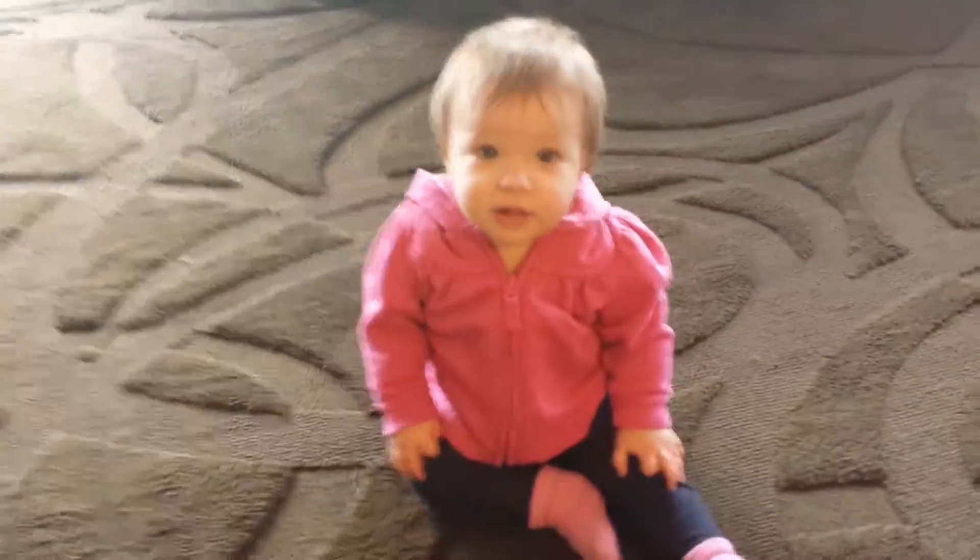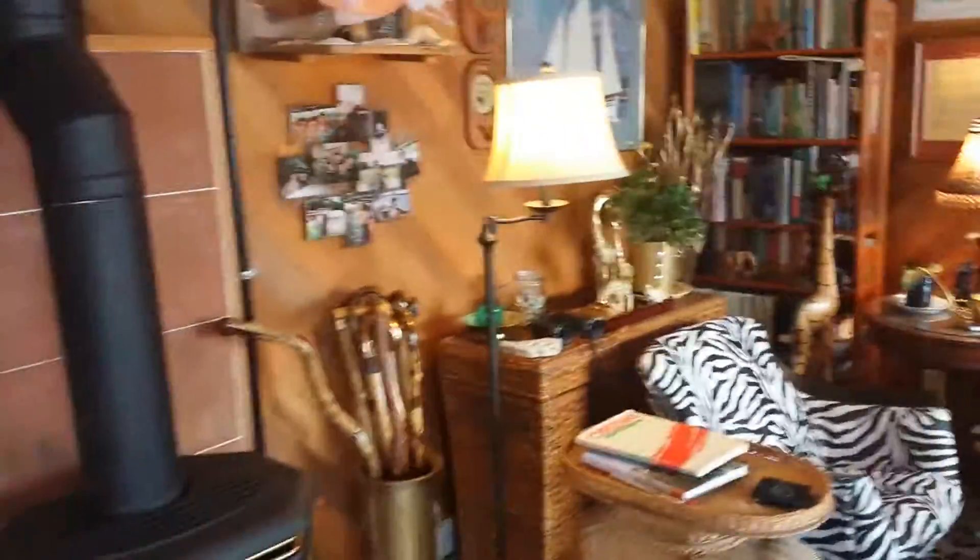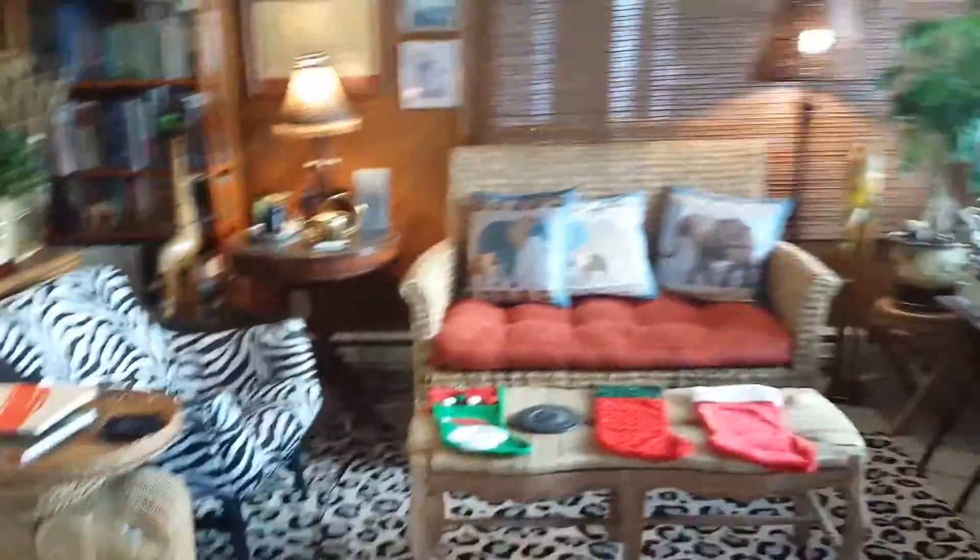Fake wood flooring but it looks okay. This is the living room — hi sweeties, both my sweeties. Nice big open living room, wood all over the place, and a gas stove.